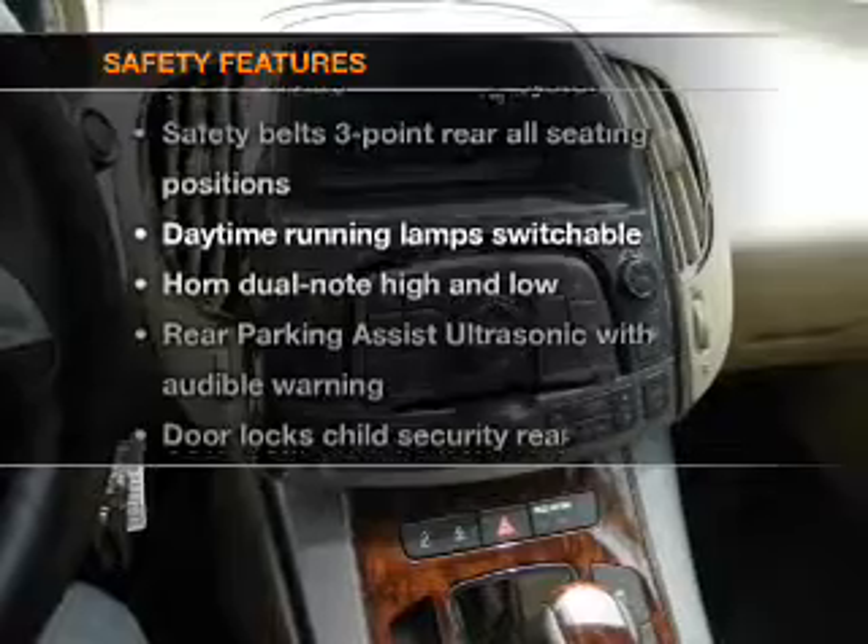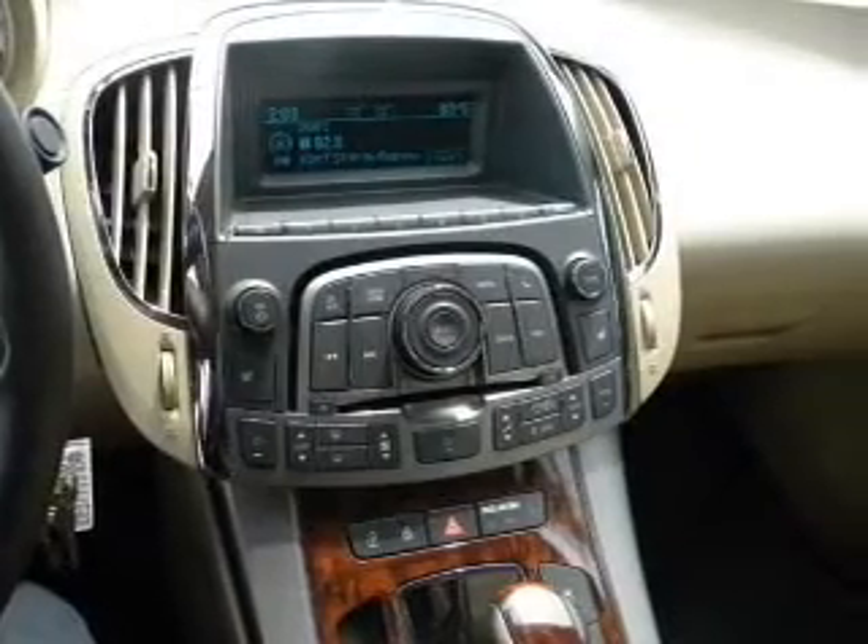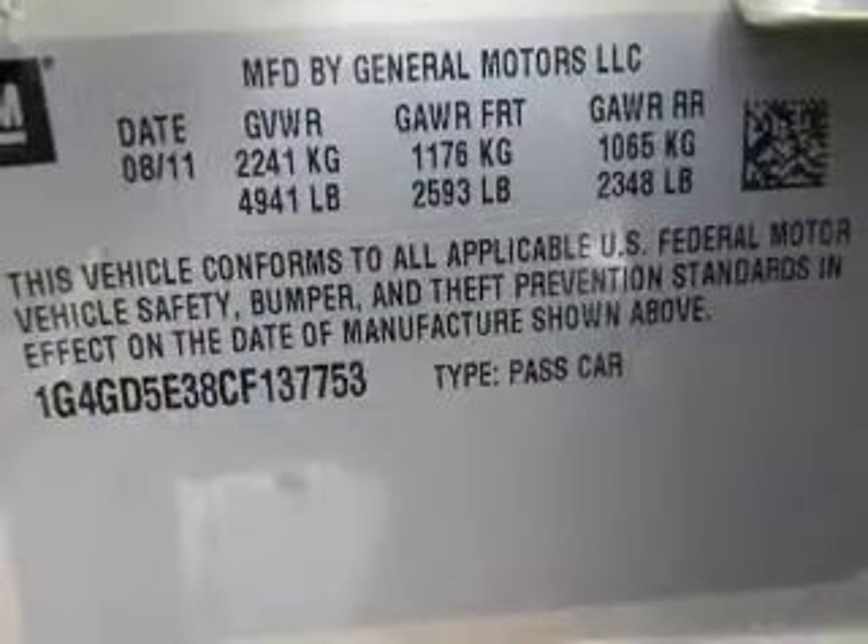And for your peace of mind, the following safety equipment is included: traction control, stability control, and low tire pressure warning.